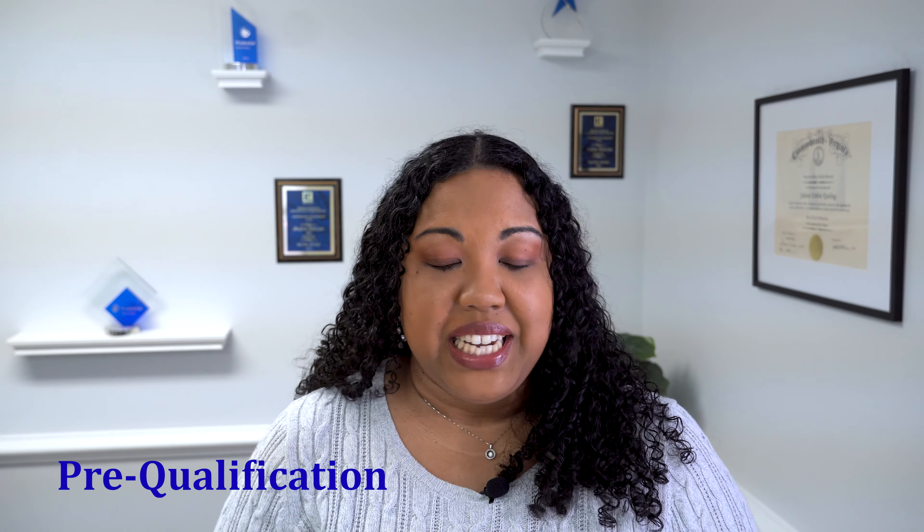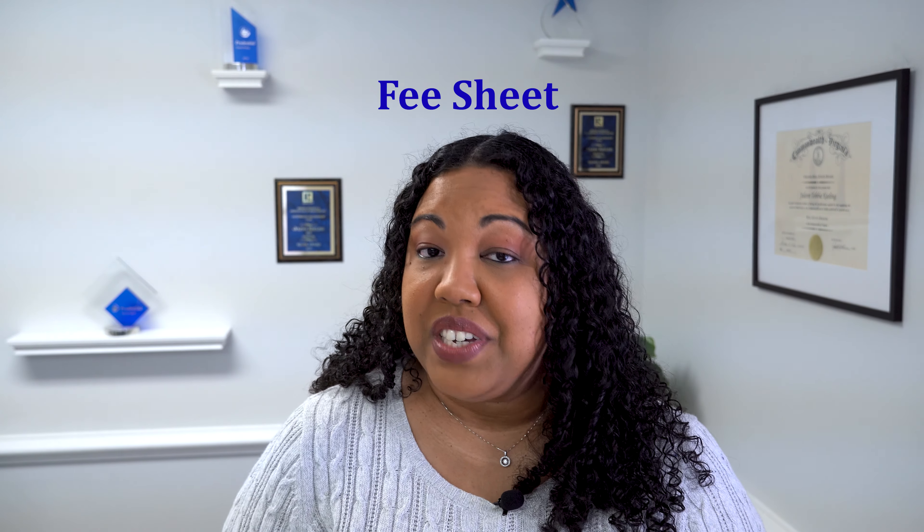Bonus tip! When you're going through the pre-approval or pre-qualification process, I would suggest asking your lender for a fee sheet. The fee sheet is going to break down all of the required money as well as other important aspects of your loan, such as how much your monthly payment is going to be. If you get a fee sheet from your loan officer up front, this will help you to know exactly what all of your costs are going to be, including what your closing costs are.